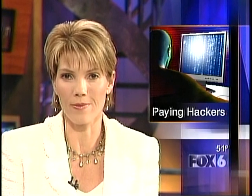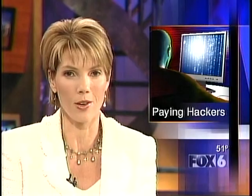Hackers are making big bucks by taking over hundreds of thousands of computers. Fox 6 News reporter Eric Collins joins us now to explain how they do it and who's paying them. Eric.